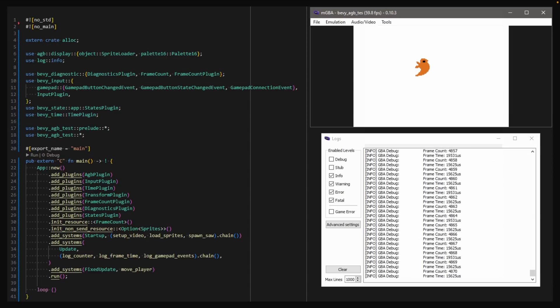The demo uses Bevy's main branch and a crate called AGB to produce the ROM. Systems, plugins, resources, queries, and the GamePad input API — it all just works. This is an incredible proof-of-concept that really brings home what the no-standard work can enable in the future. It's pretty wild to see what is effectively just a Bevy app capable of running on some of this retro hardware.